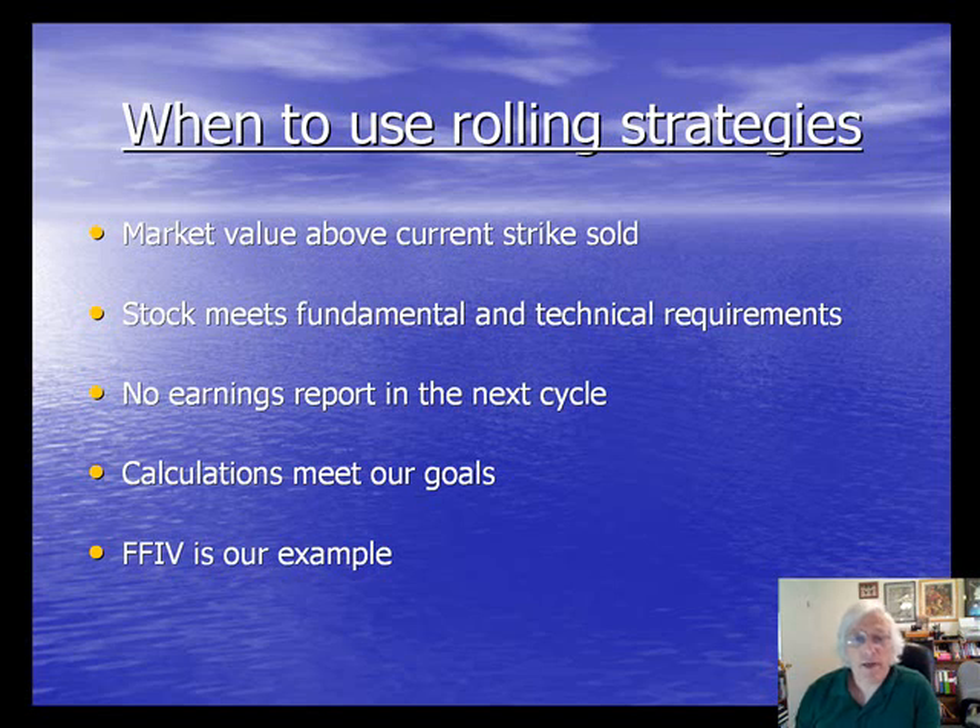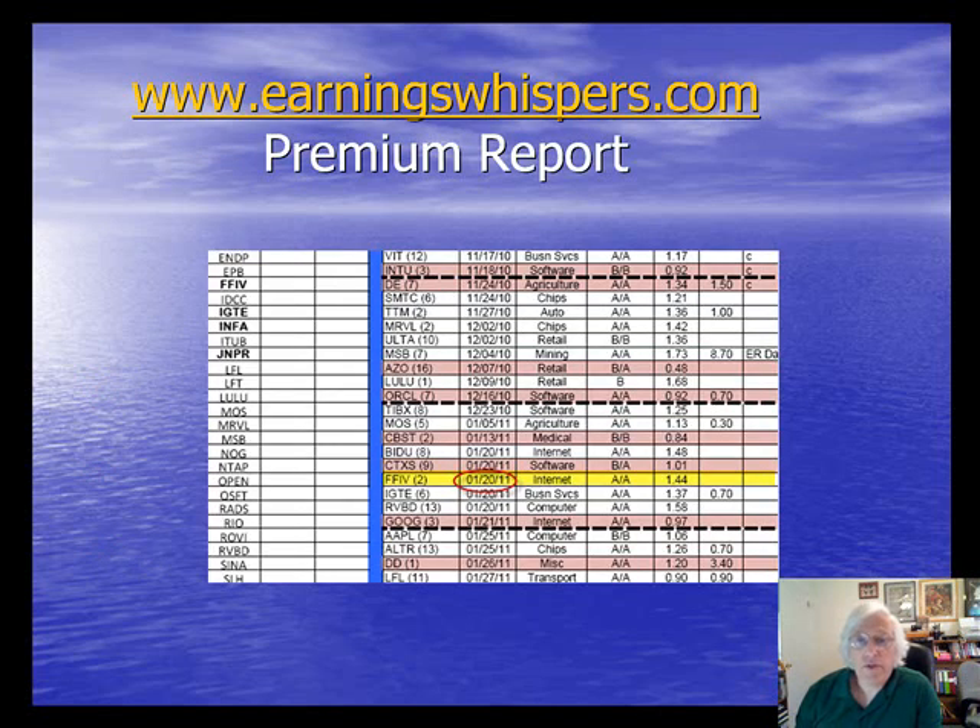The stock I chose for today's example is F5 Networks, ticker symbol FFIV, which is a stock that's been in my portfolio for a good part of the last two years, and at the time of making this video it's actually still in my portfolio. Let's first take a look to see whether or not there's an earnings report. I already checked to make sure that the stock was still fundamentally sound.